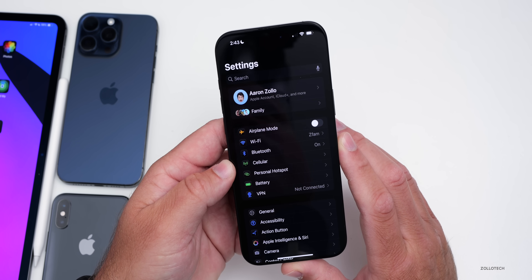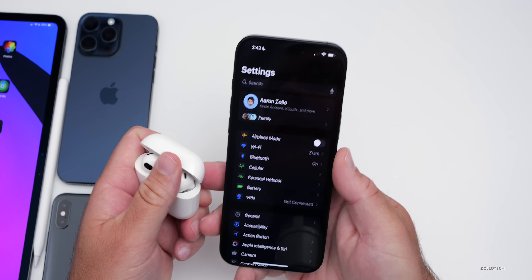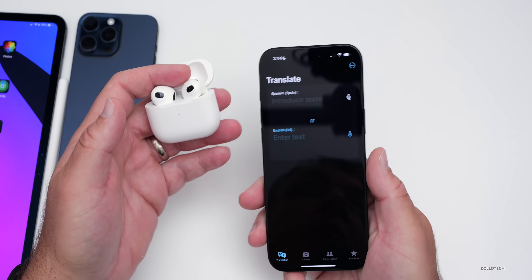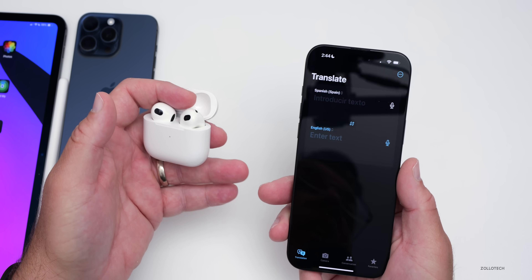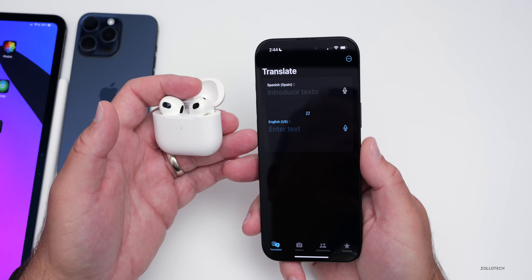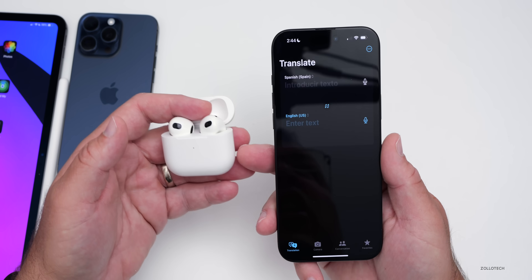We're also hearing quite a few things about live translations for AirPods. If you're using AirPods with your iPhone, we may be able to have live translations in real time. Whether that's separate or directly within the Translate app is hard to say, but it makes sense Apple would add it there — so you could speak in English, someone could speak in Spanish, and you'd each hear the other in your own language. Google recently showed something similar with Gemini, and Apple could definitely benefit from that kind of update.